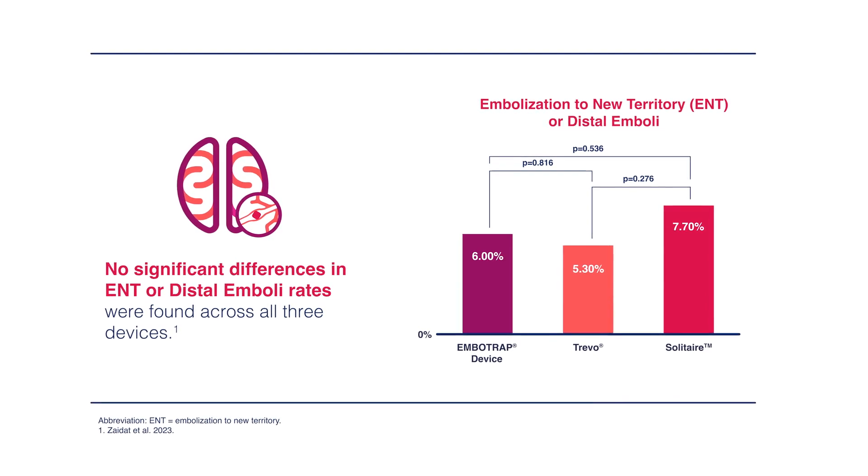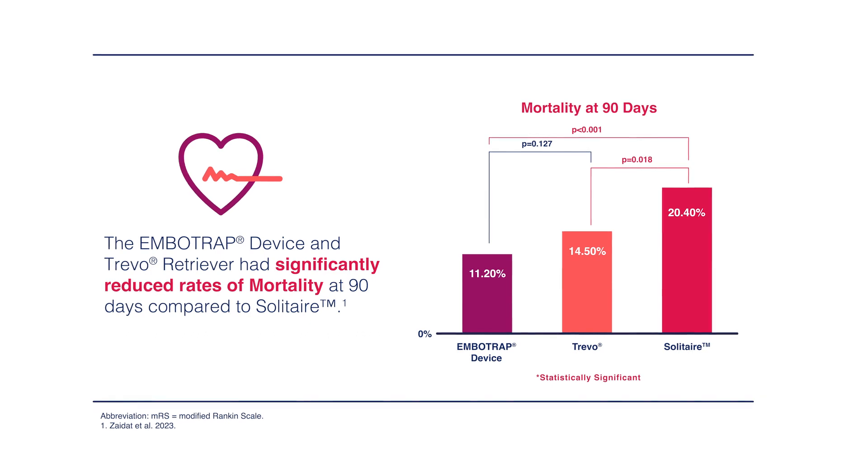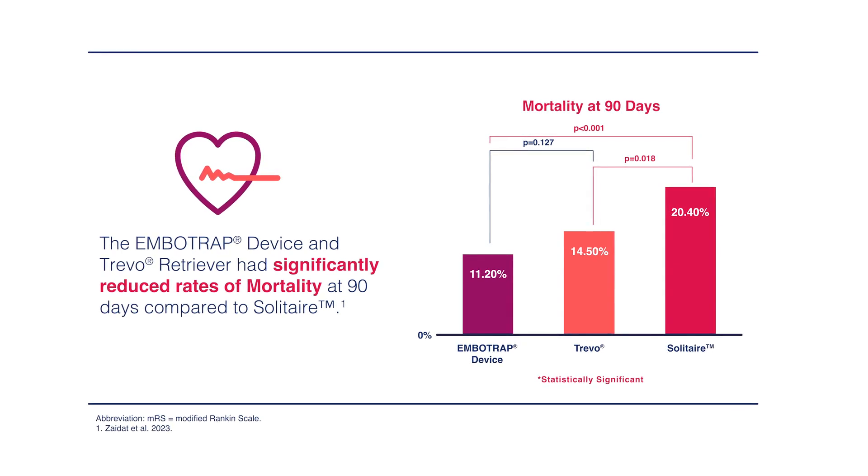Another safety outcome we looked at was embolization into new territory, or ENT — when a clot goes to a different location than where we started, which is generally not a favorable angiographic outcome. We looked at all three groups — Imbotrap versus Trivo and versus Solitaire — and found no difference between those three groups in the ENT outcome. When we looked at mortality at 90 days, we found that the mortality rate was lower in favor of Imbotrap over Solitaire. There was no difference between Imbotrap and Trivo in mortality at 90 days.